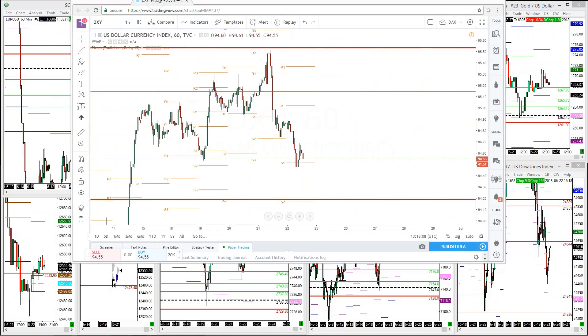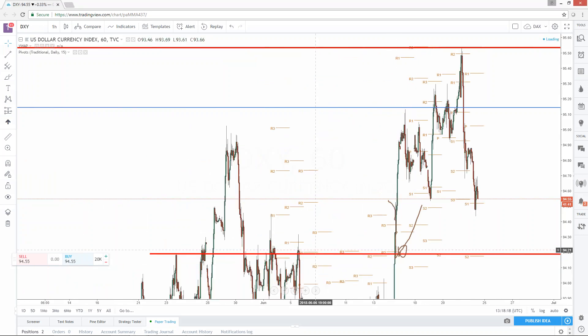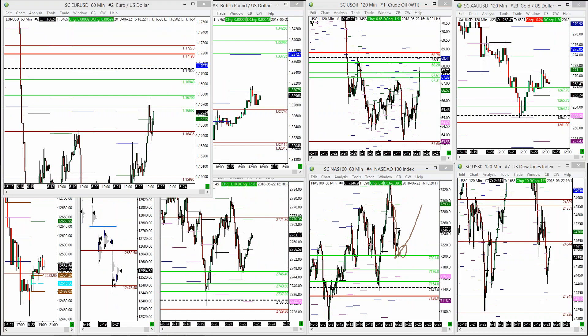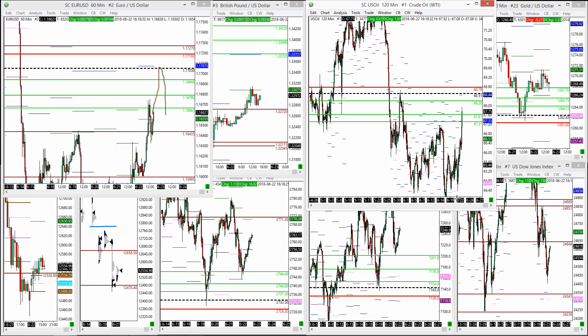For DXY it would be better to see a breakdown during the US session — aggressive then a quick bounce at this level at S2 and this previous area as described earlier. The ideal scenario would be a new euro dollar high then a pullback lower.